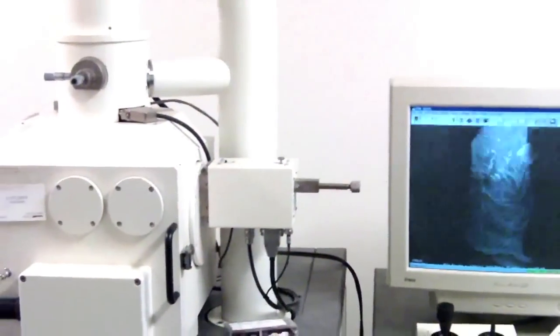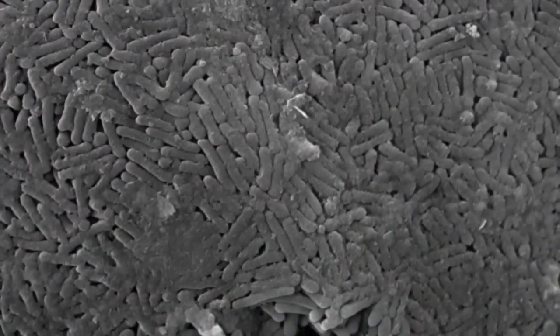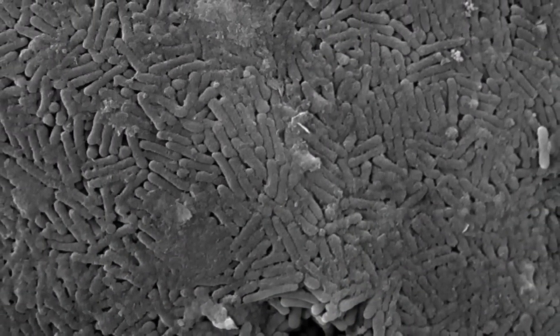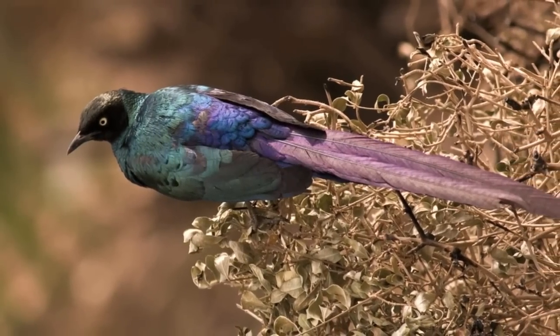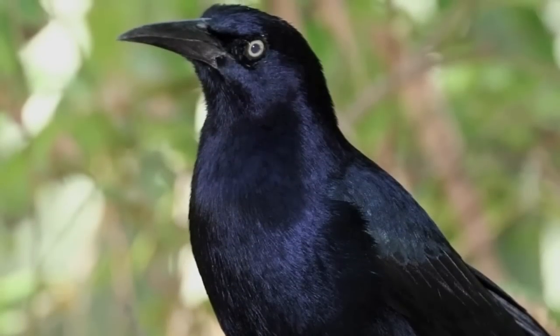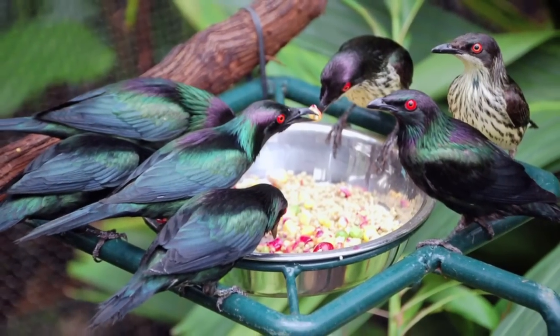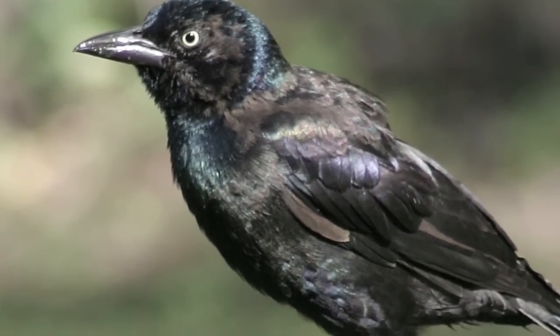When they examined the 47-million-year-old feather under a scanning electron microscope, they saw an array of rod-shaped structures called melanosomes. These structures produce pigments and iridescence in modern-day animals. Since the fossil melanosomes were arranged in much the same way as in modern-day grackles and starlings, the researchers inferred that the fossil bird, like its modern relatives, had black feathers with a metallic sheen.